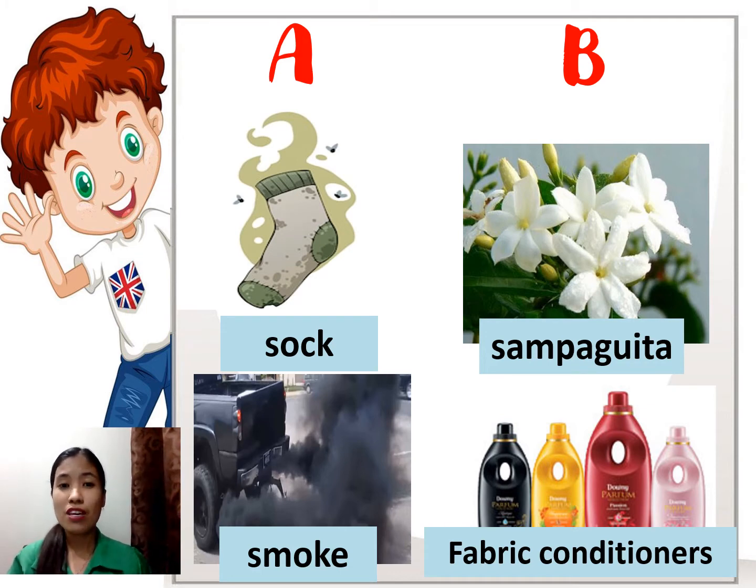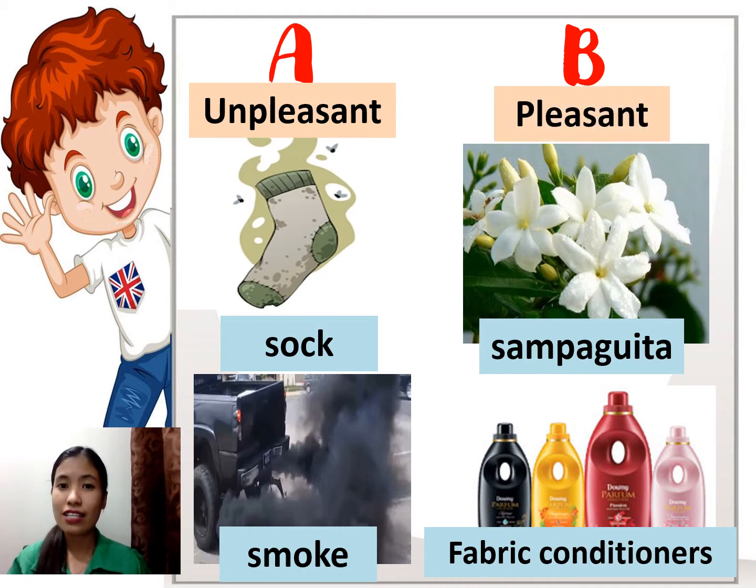They are being grouped according to their smell. Column A has an unpleasant smell, while column B has a pleasant smell. How do you think we can determine the smell of those things? By the help of our nose.